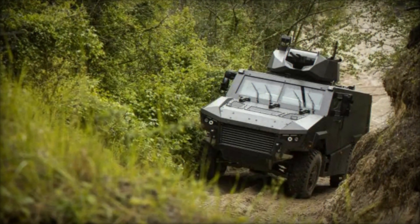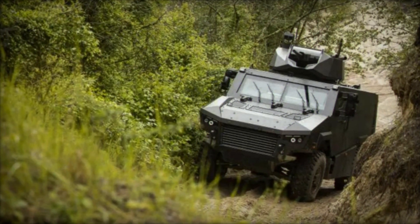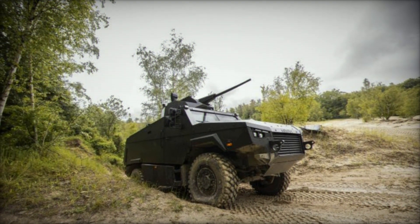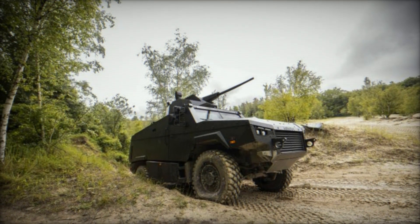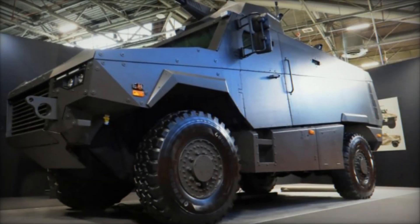Arquis has placed a strong emphasis on comfort and ergonomics in the MAV-RX. The vehicle is equipped with air conditioning and heating systems designed to function effectively in all climatic environments. The interior space and access points are crafted to the highest ergonomic standards, ensuring maximum comfort for the crew.